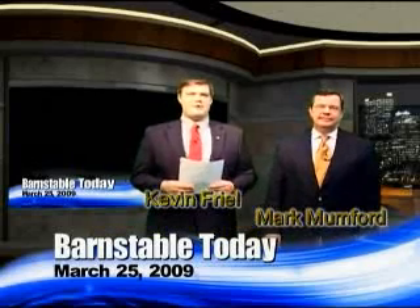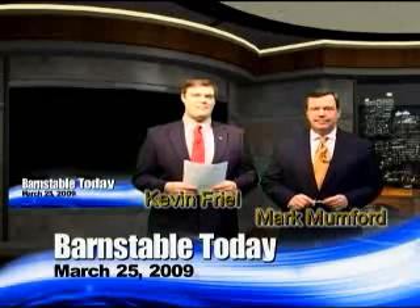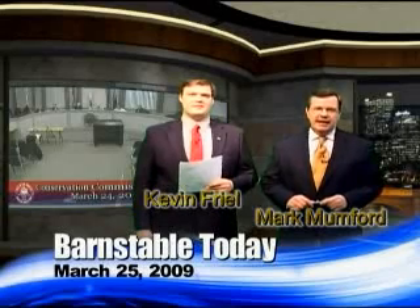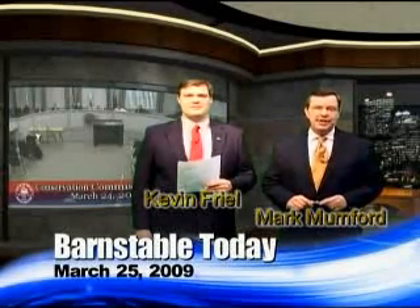Work is progressing on the Gary Brown boat ramp at Hyannis Harbor — that's our first point of focus today. I'm Kevin Friel. With the work at the ramp progressing at a steady clip, town engineer Bob Bergman appeared before the Conservation Commission seeking approval for a change in that project.